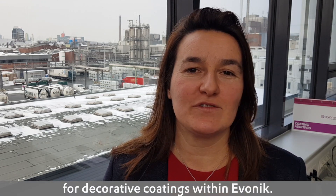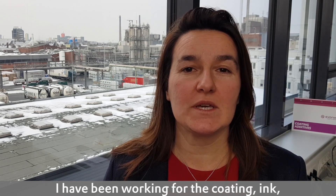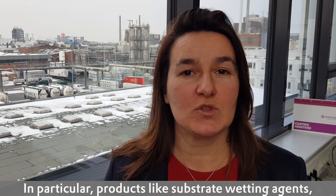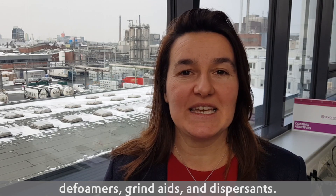Hello, my name is Christine Louis and I'm a technical expert for decorative coatings within Evonik. The past 20 years I've been working with the coating, ink and adhesive industries in general and with their additives in particular — products like substrate wetting agents, defoamers, grinding aids and dispersants.